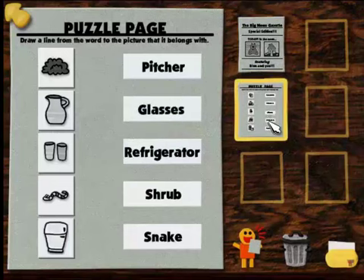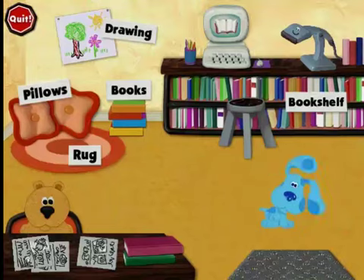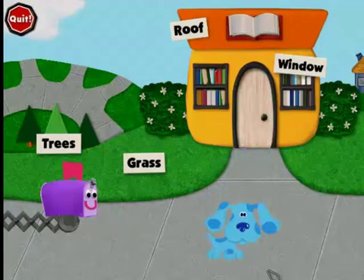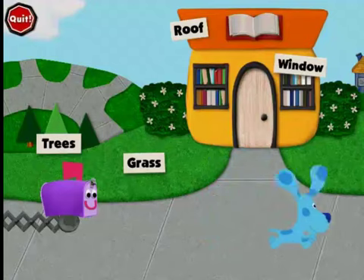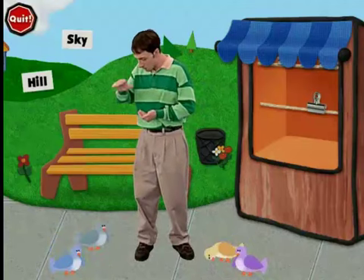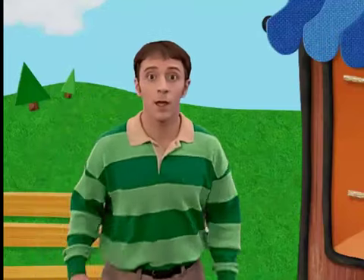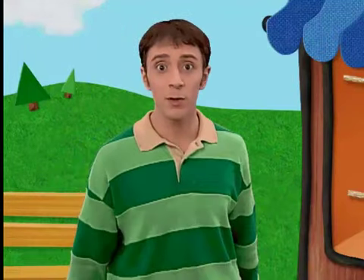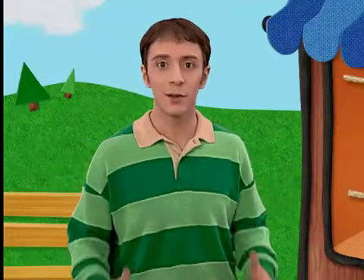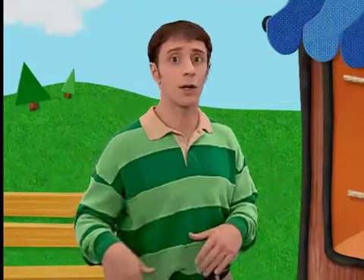Great! Now you only have four more articles to go and your newspaper will be all done. There you go — just feeding the birds! So, any luck finding some stories for a newspaper? Really? Great! You know, when your newspaper's done, you can bring it over here to the newsstand, just in case any customers come by.